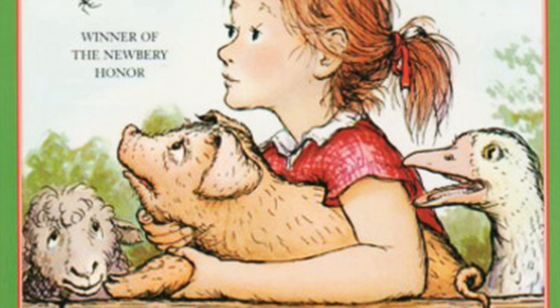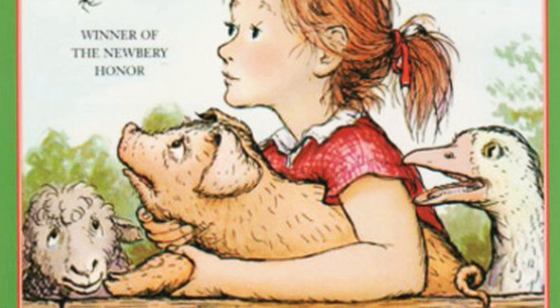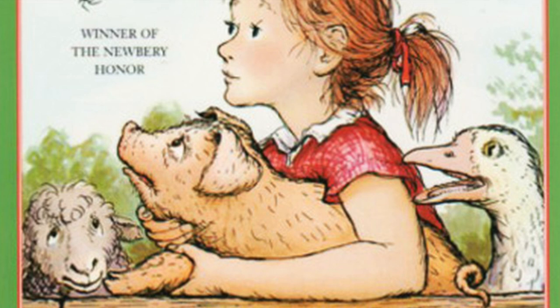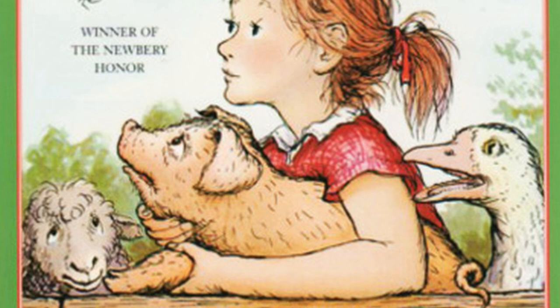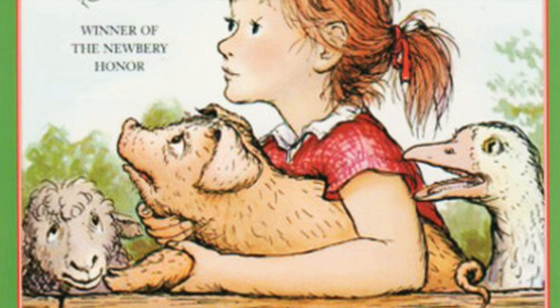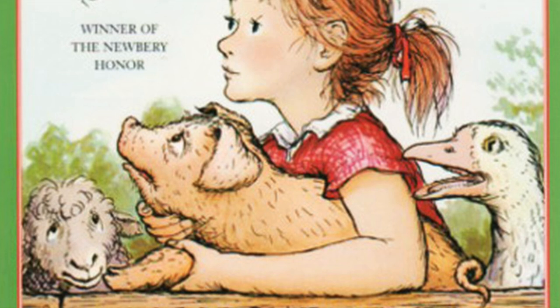Soon he saw the rat climbing down a slanting board that he used as a stairway. 'Will you play with me, Templeton?' asked Wilbur. 'Play?' said Templeton, twirling his whiskers. 'Play? I hardly know the meaning of the word.' 'Well,' said Wilbur, 'it means to have fun, to frolic, to run and skip and make merry.' 'I never do those things if I can avoid them,' replied the rat sourly. 'I prefer to spend my time eating, gnawing, spying, and hiding. I am a glutton but not a merrymaker. Right now I'm on my way to your trough to eat your breakfast, since you haven't got sense enough to eat it yourself.'